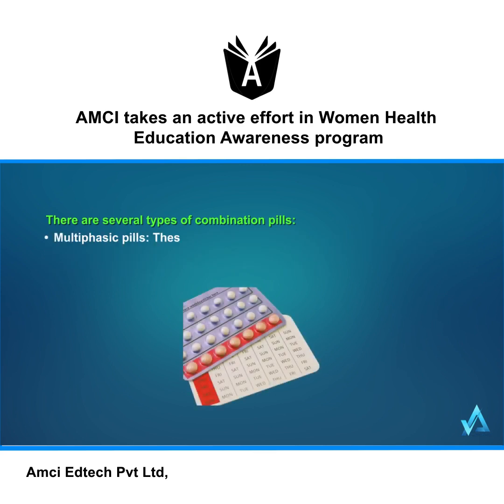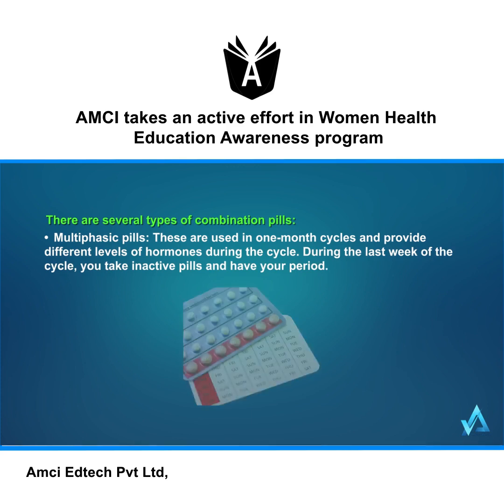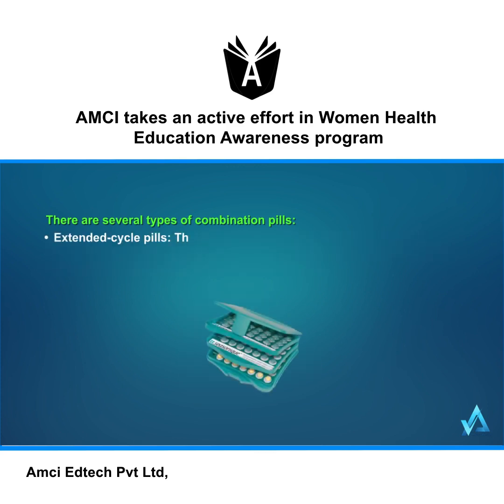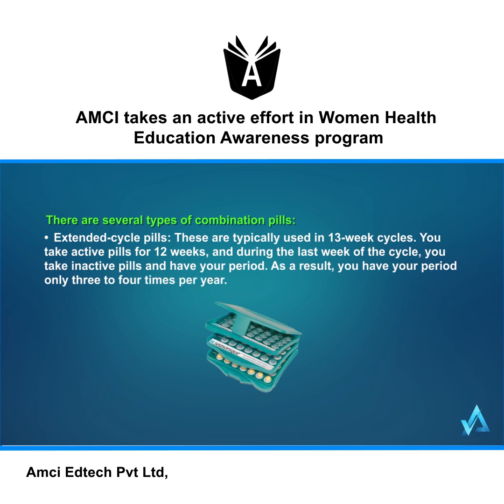Multiphasic pills are used in one-month cycles and provide different levels of hormones during the cycle. During the last week of the cycle, you take inactive pills and have your period. Extended cycle pills are typically used in 13-week cycles. You take active pills for 12 weeks, and during the last week you take inactive pills and have your period — resulting in a period only three to four times per year.